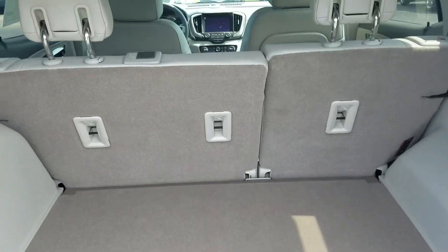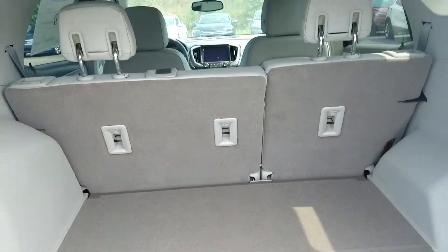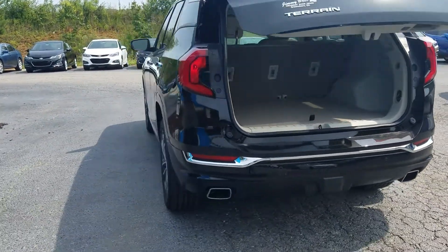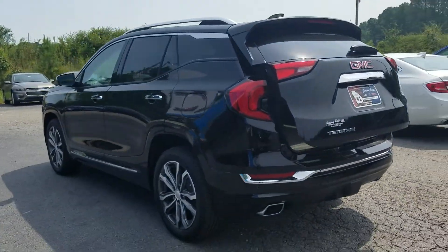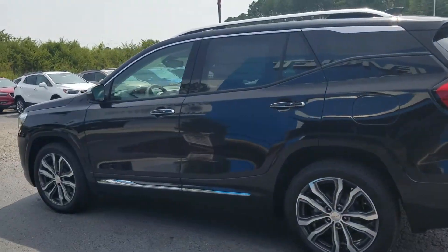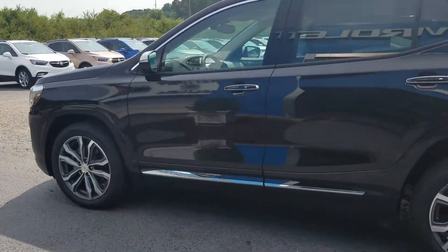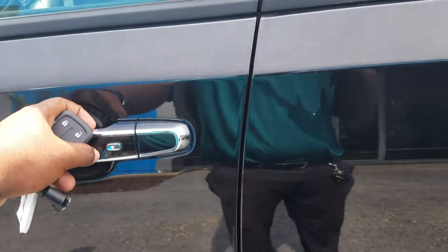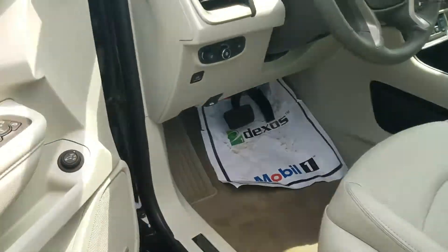I love the improved storage in the back. The vehicle also features Remote Start technology, and of course your keyless entry on the door.